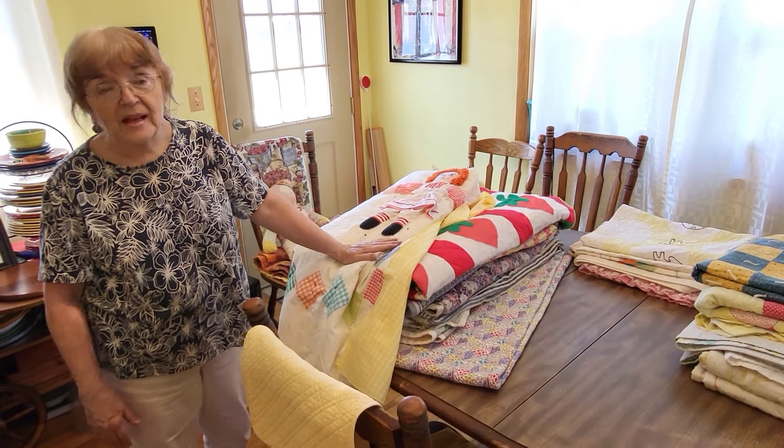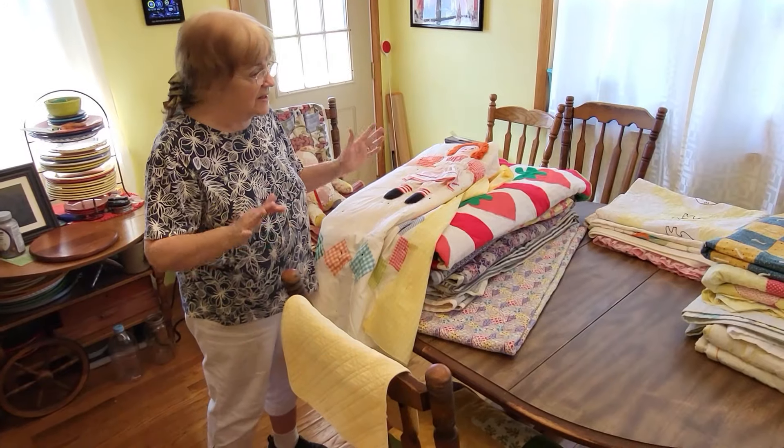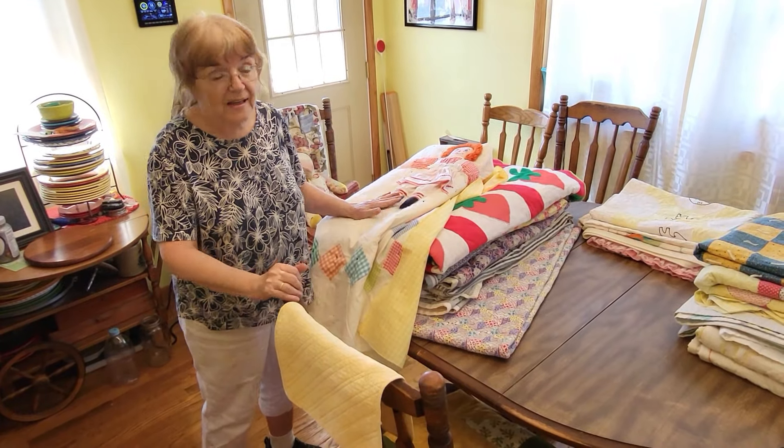I'm Janice Warren of Country Living and I've got part two of quilts today, and I've got a big variety for you today.